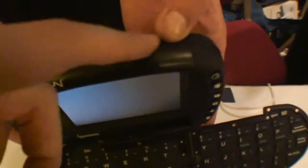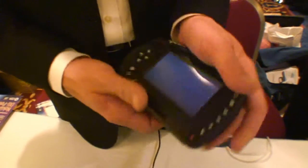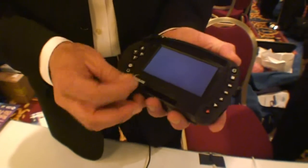It runs on a Pocket PC operating system. On the top there are two buttons for gaming, and then the stylus. It also folds around back behind so you can use it as a tablet — it's also detachable.